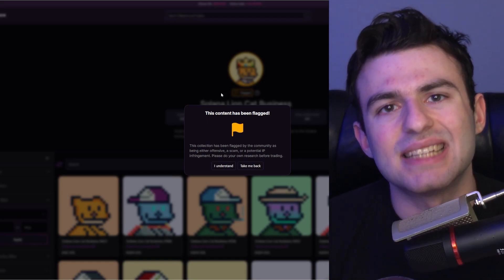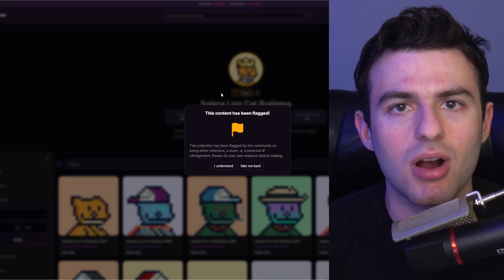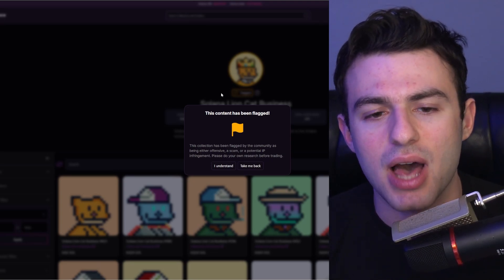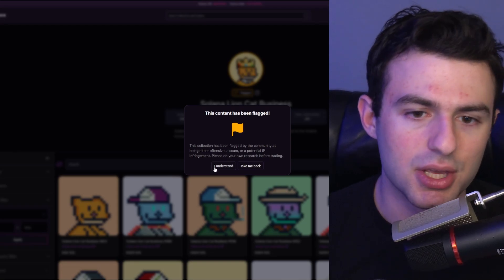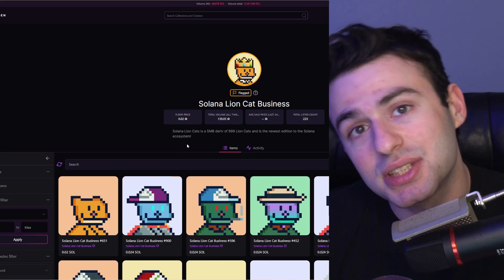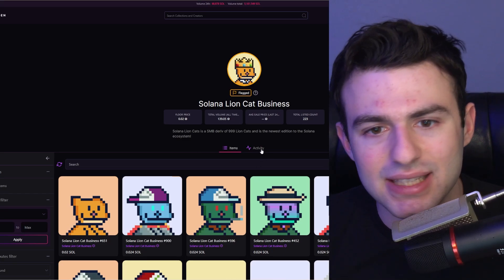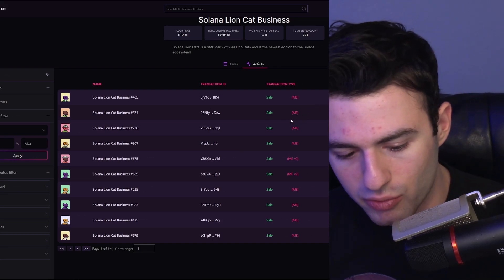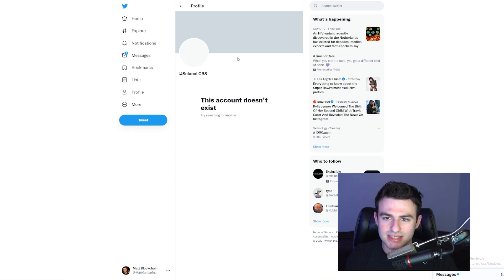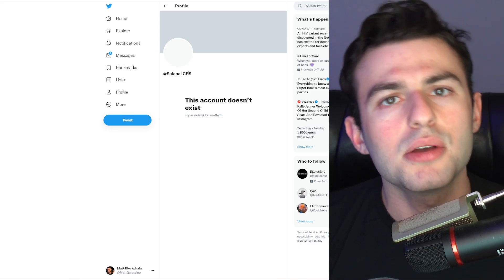The first thing I'll do is show you an example of a collection that did not get derugged, and it's kind of sad. You'll notice there is a warning here on Magic Eden for this collection — it says the collection has been flagged by the community as either being offensive, a scam, or a potential IP infringement. This is the floor for Solana Lioncap Business, a project I actually liked at the time. Unfortunately it ended up being a rug. There is basically no volume, the recent sales are from a day ago, and the Twitter account doesn't exist. It is gone.